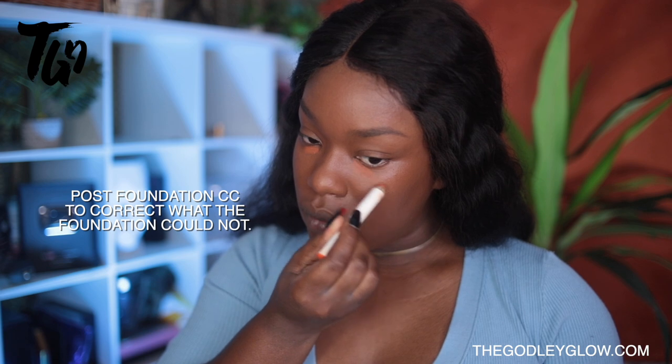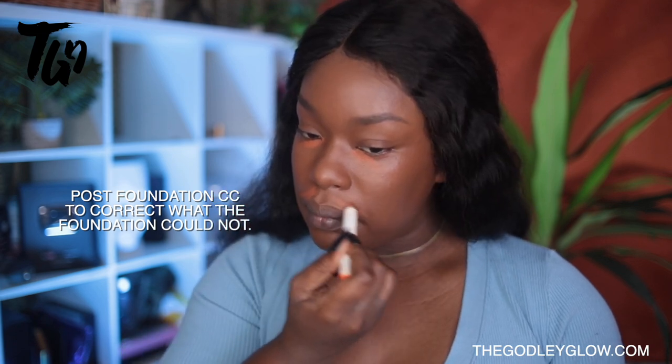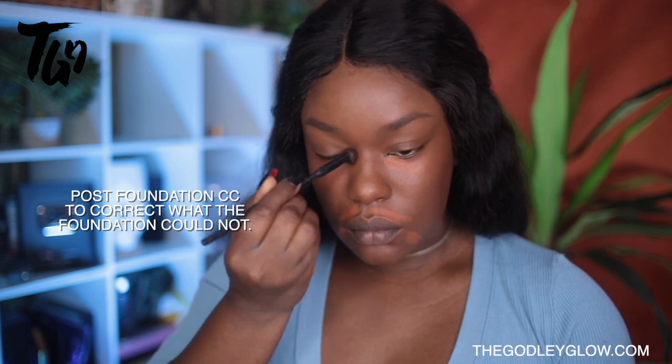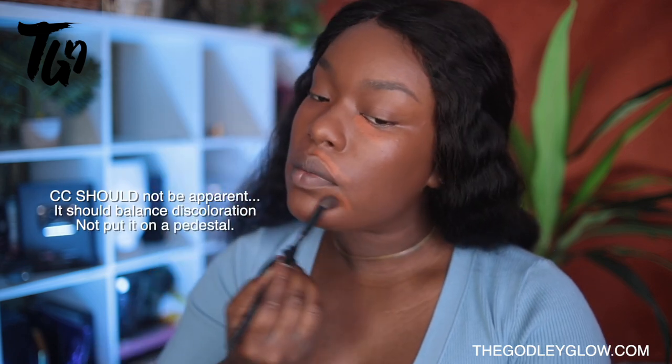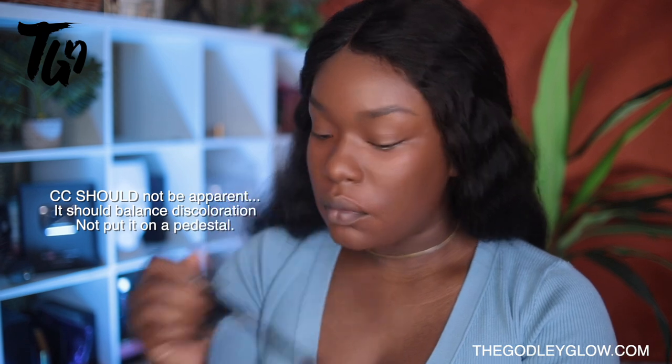After foundation, I like to do my color correction — this is my post-foundation color correction technique. This is not going to be something that everybody's familiar with or comfortable with. A lot of us are used to using our color correction first. But I like to use color corrector after foundation because to me you are color correcting the residual leftover discoloration. I could go into this so deep — I do talk about it in my makeup class, and I will have a link below and will be doing more videos addressing this, because I definitely think it's the key that's going to help a lot of you guys.